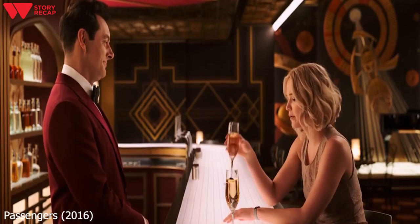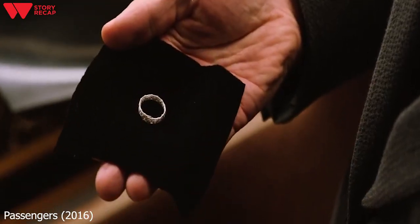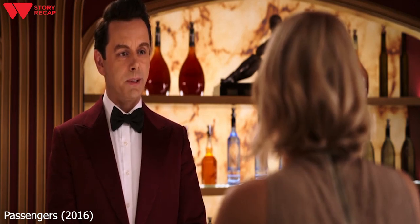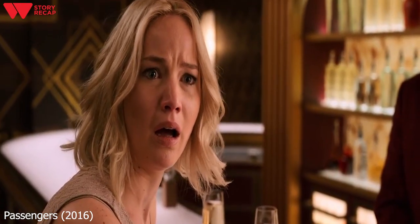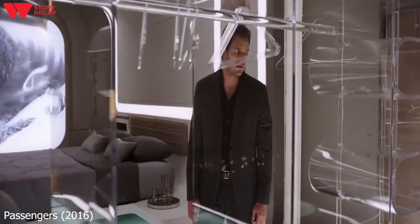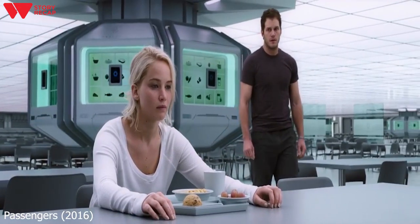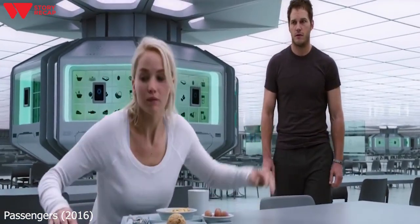Soon after, while Aurora stays in the bar talking to Arthur, Jim goes to the restroom to prepare a ring he made for her. Arthur tells Aurora that Jim purposefully awakened her, not realizing he was still supposed to keep it a secret. She confronts Jim when he returns, and Jim confirms it's true since the truth is already out. Aurora goes into complete shock and runs away. As Jim returns to his cabin, he finds that Aurora has moved to her own cabin, as all her things are gone. The following day, Jim sees Aurora in the cantina and tries to apologize, but as soon as he opens his mouth, she walks away.